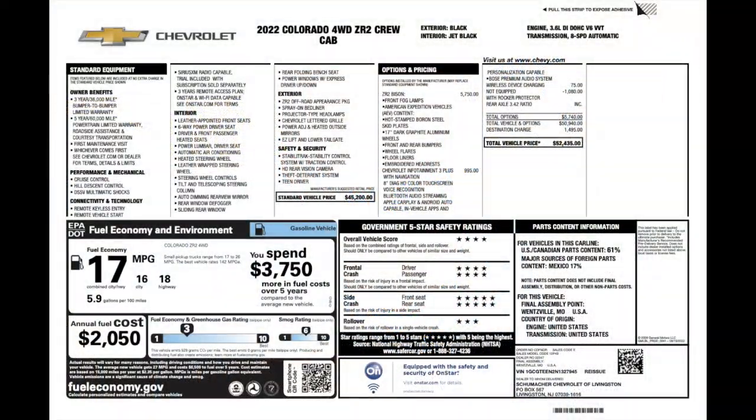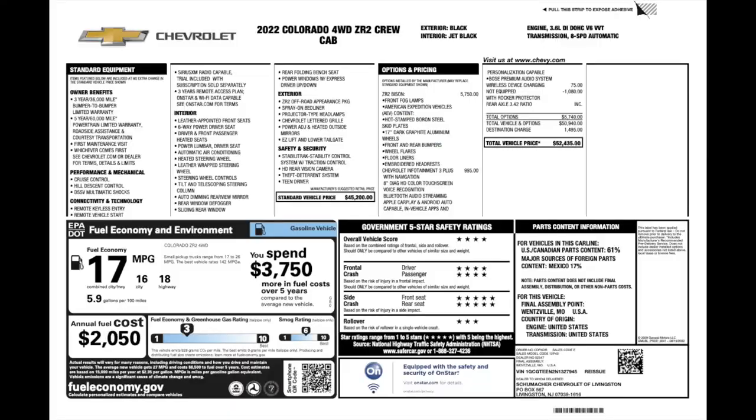This particular truck has an MSRP of $52,435. The ZR2 Bison package is $5,750. With Chevrolet partnering with AEV, that's actually a good deal — I went on AEV's website to see how much the parts would cost separately: the bumpers, wheel flares, skid plates. I started adding it up and got to over $6,000 without even adding all the options, so getting it factory-built from General Motors is definitely a bargain.